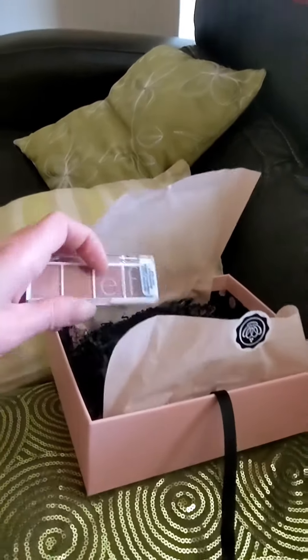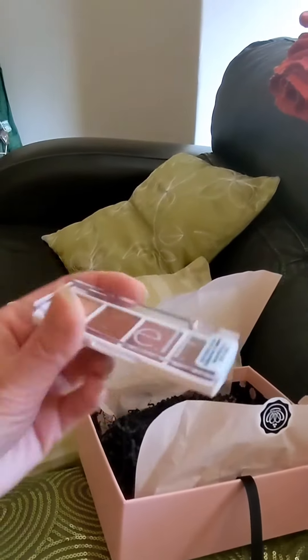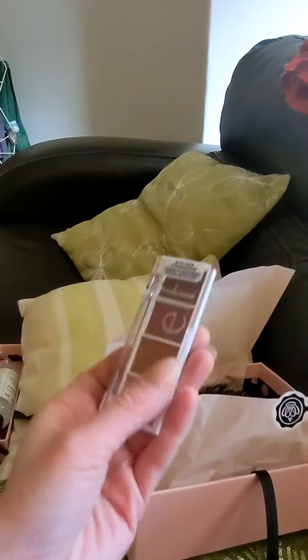And the final item is by Elf and it's an eyeshadow bite size palette in the shade Berry Bad.